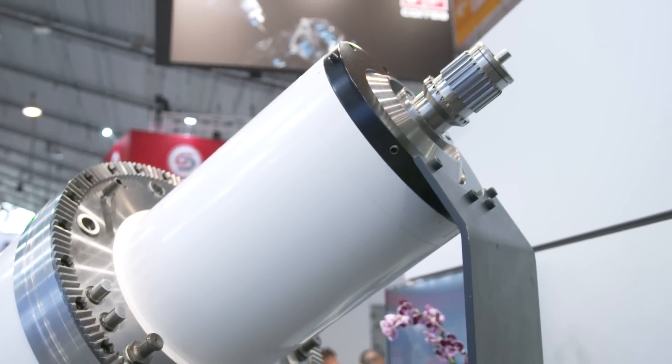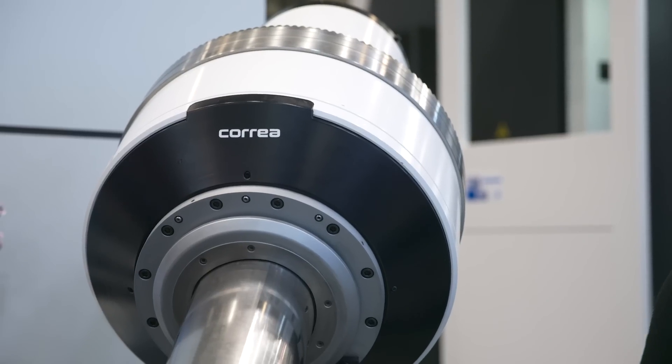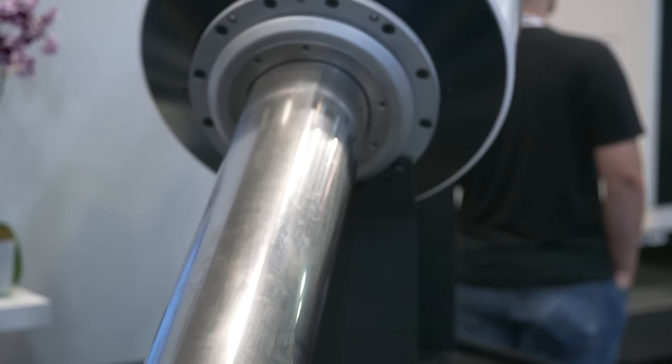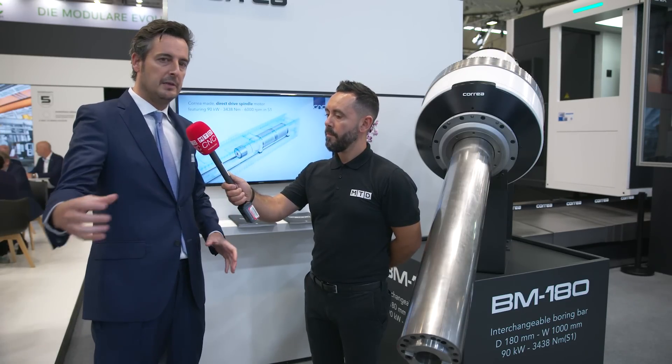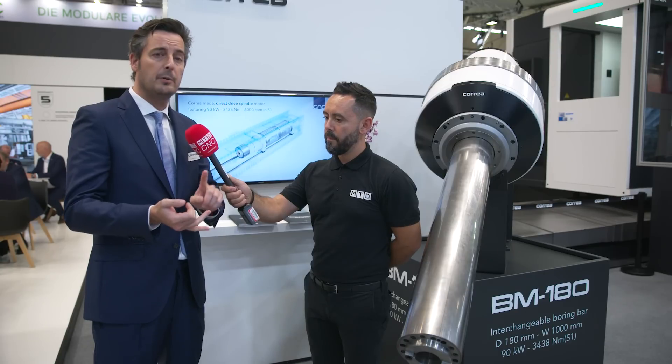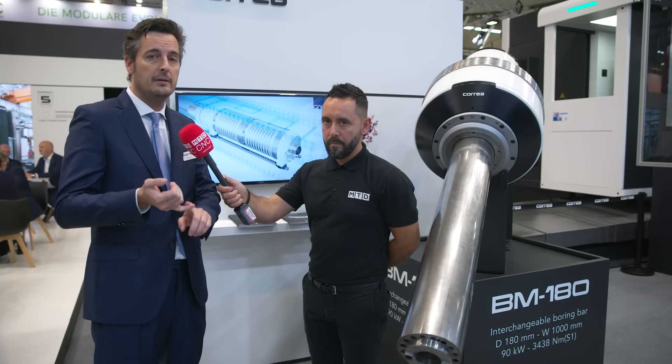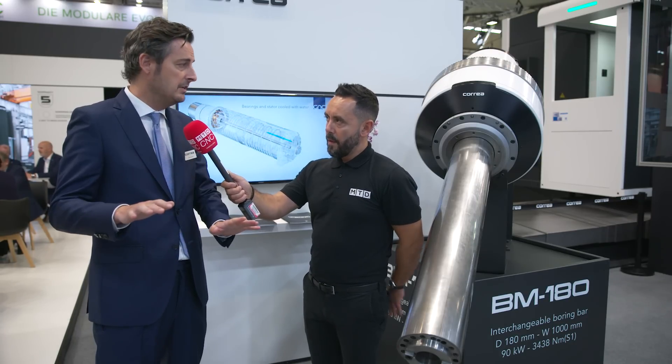What solutions does it provide for manufacturers? To use a very simple sentence: more productivity, more flexibility — not having the typical limitations a boring machine has with heads, and not having the typical limitations a milling machine has with front spindles. Flexibility, productivity, and reliability, because it's a very simple system — everything is inline transmission, direct drive, no pulley, no belts, no gearbox.